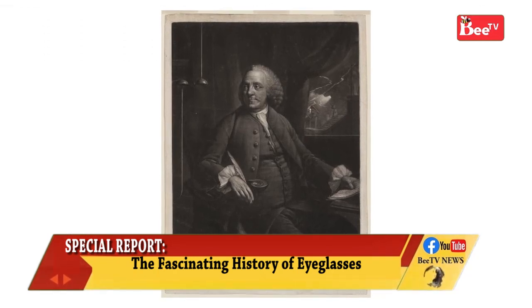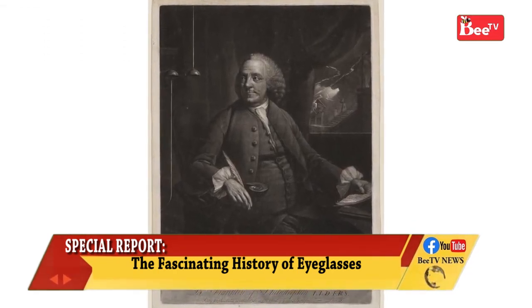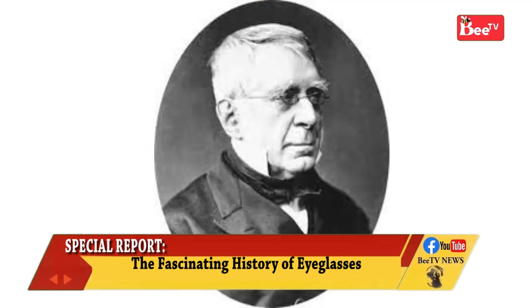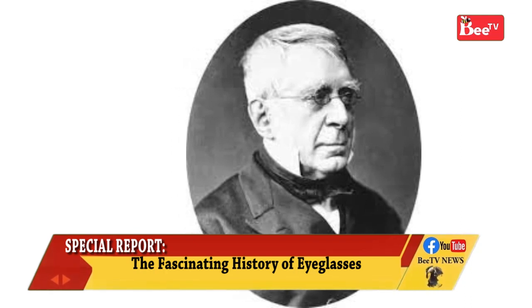The American scientist Benjamin Franklin, who had both myopia and presbyopia, invented bifocals. The first lenses for correcting astigmatism were designed by the British astronomer George Airy in 1825.